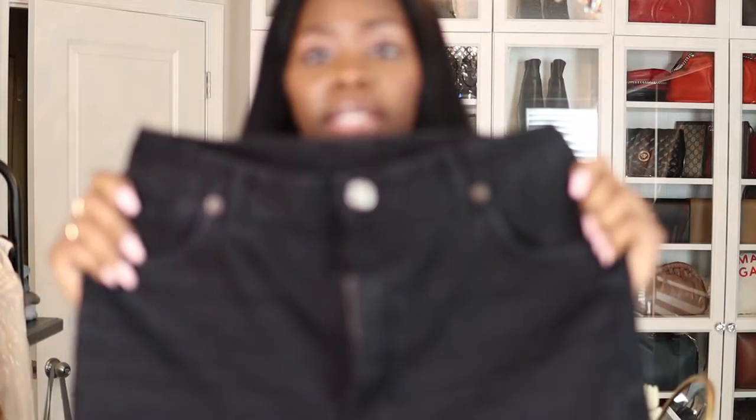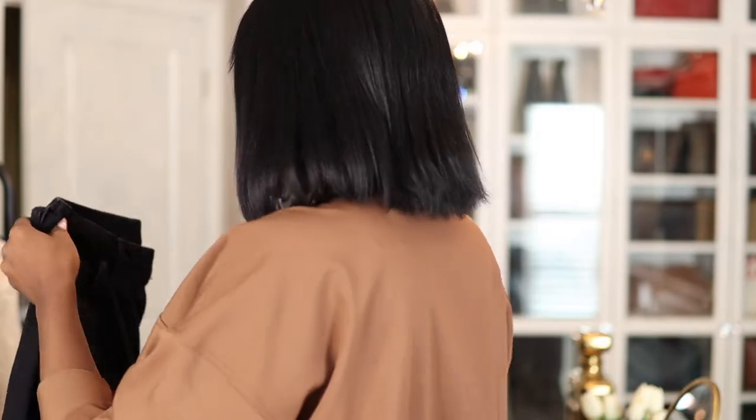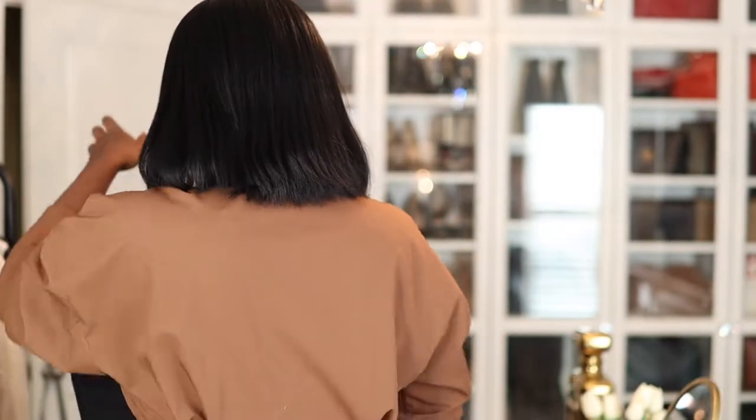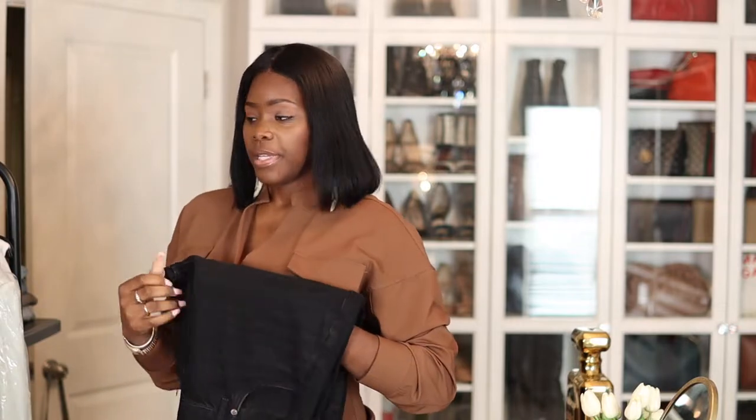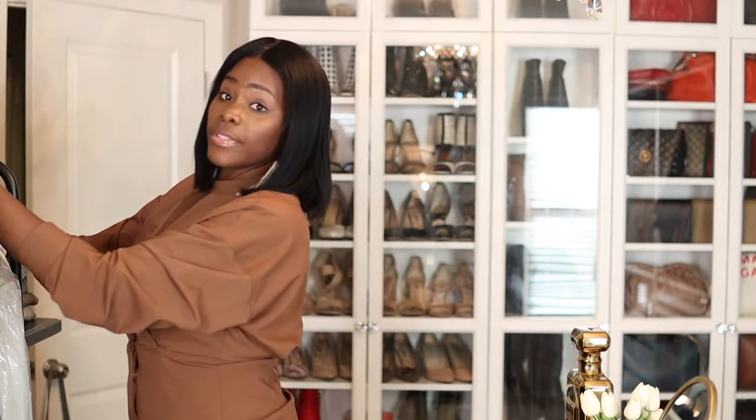Can you guys see this little seam here? She brought the pants in because they were baggy — they were just slightly big in the front for me. I'll probably try these on so you guys can see how they're fitting me now. She had to do the most work on the black ones because the others weren't as big.